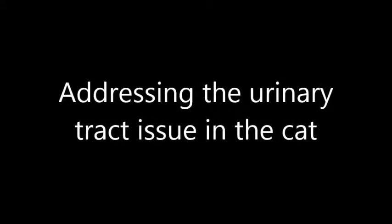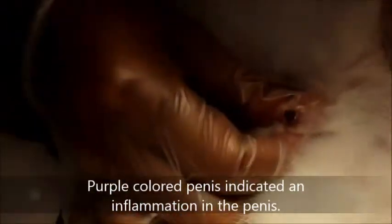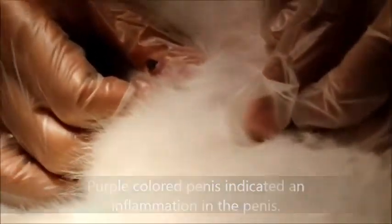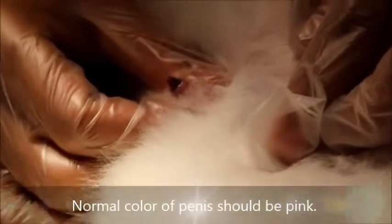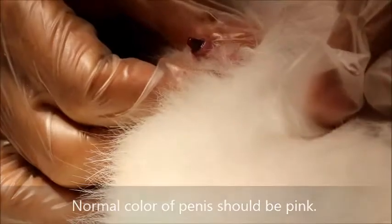Addressing the urinary tract issue in the cat — a bit inflamed. According to the owner, there is no complaint about urination. But this shows it's not normal. The normal colour should be pink, but you can see the penis is actually purplish. So there's another problem discovered.